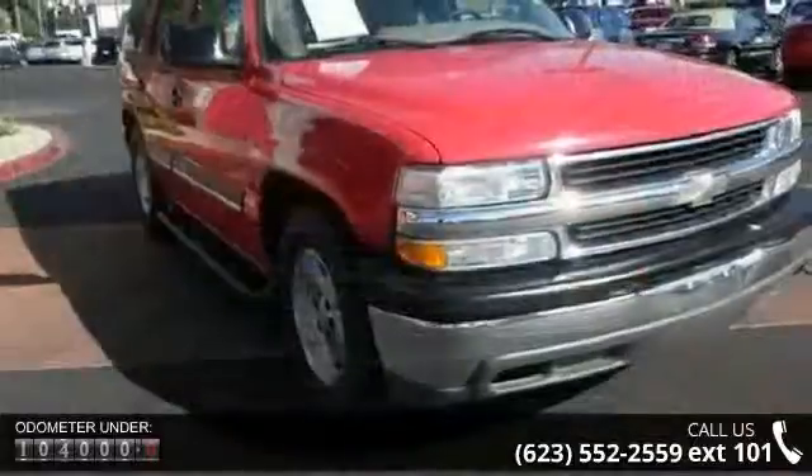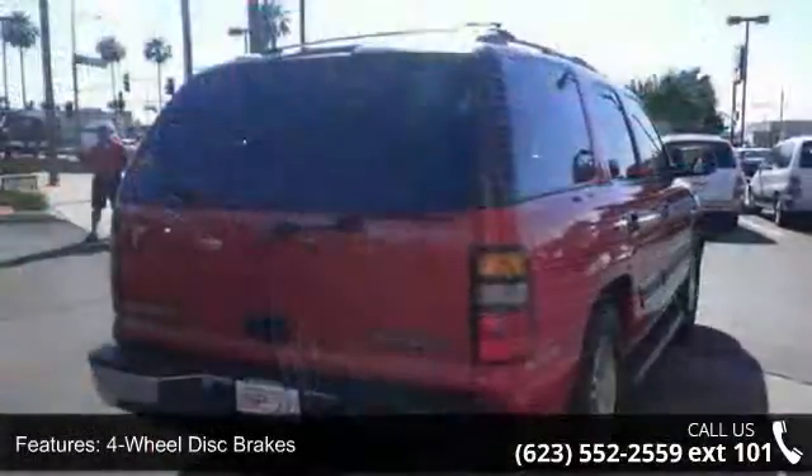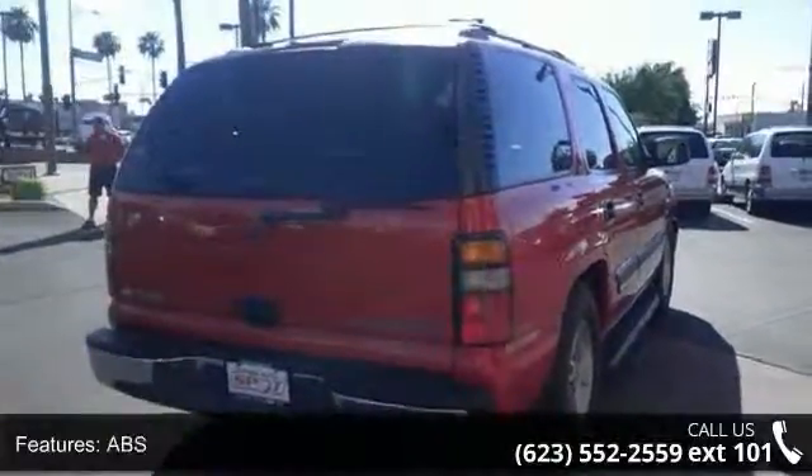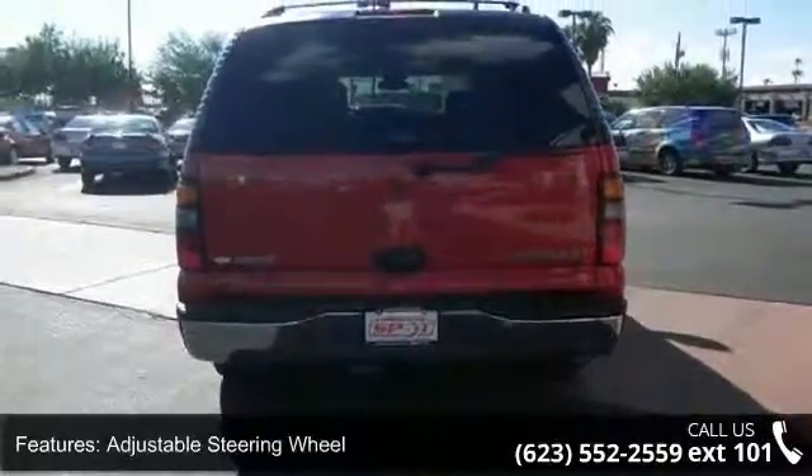Some of the top features included with this vehicle are 4-wheel disc brakes, ABS, adjustable steering wheel, automatic headlights, daytime running lights, engine immobilizer, keyless entry, luggage rack, and multi-zone AC.